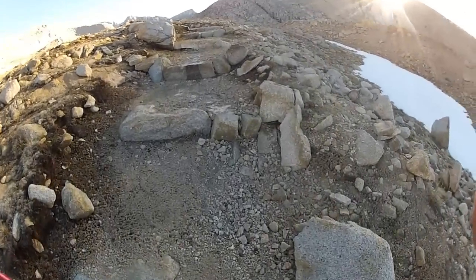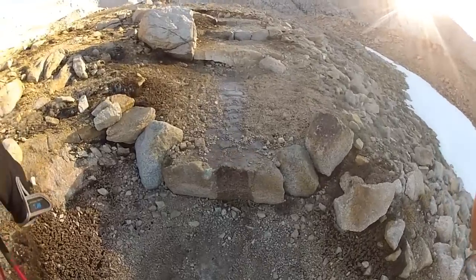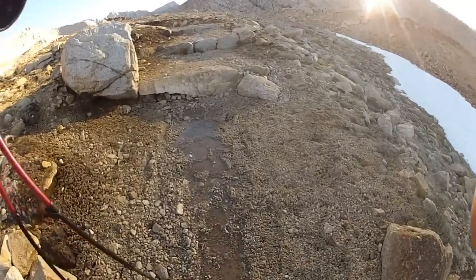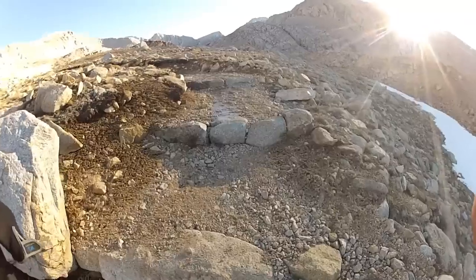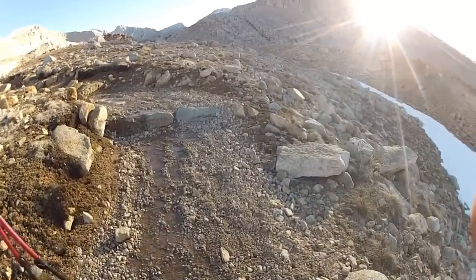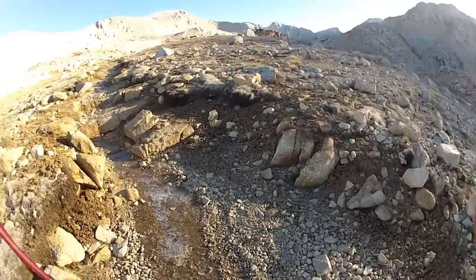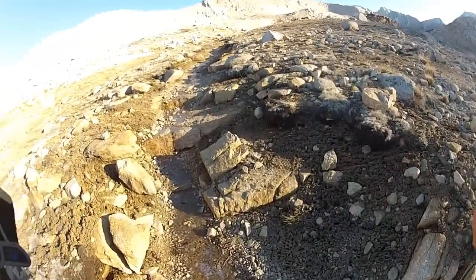I appreciate the trail workers who make the trail easier for us hikers to get up and down. It's a lot of hard work moving those big rocks around to make steps out of that.